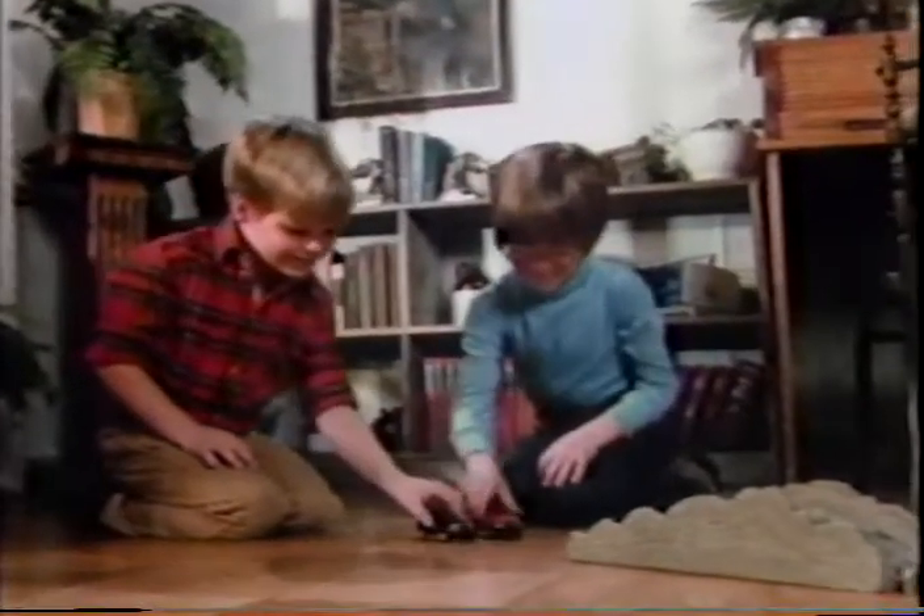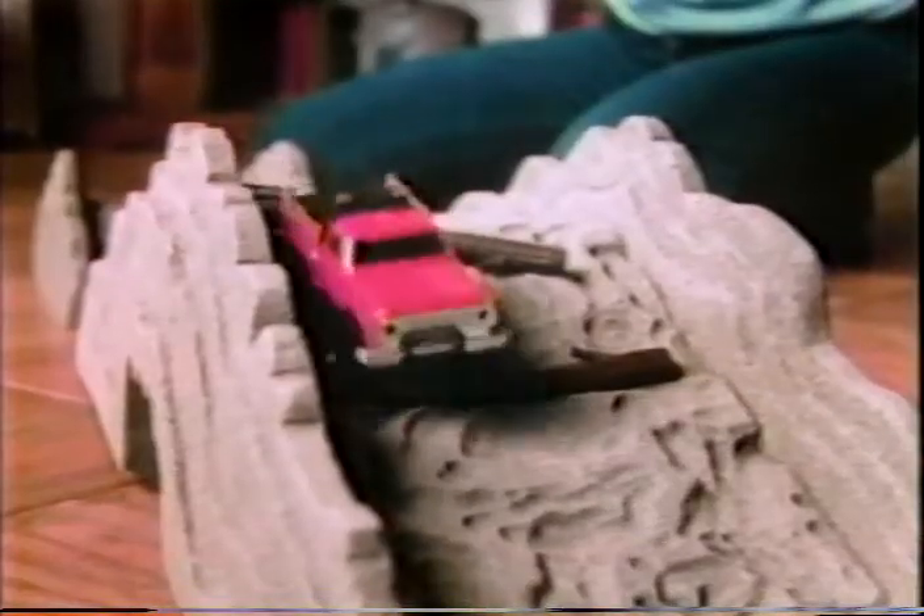Four-wheel drive means you can climb right over the mountain road part. You can tackle almost any surface, almost any incline, because four-wheel drive means power.